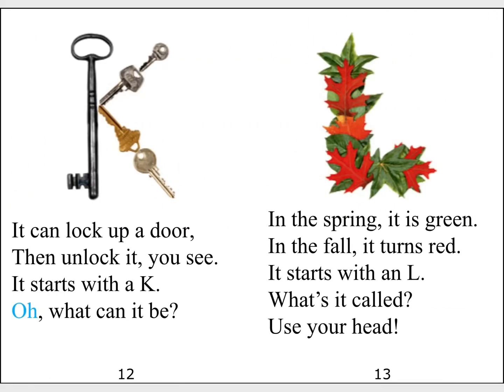It can lock up a door. Then unlock it, you see? It starts with a K. What can it be?